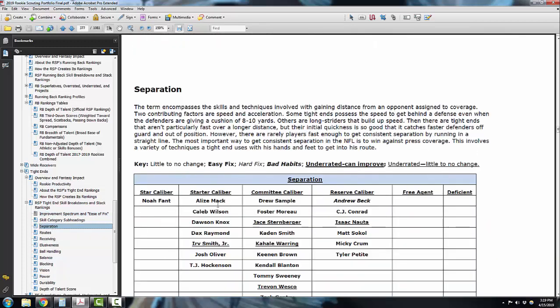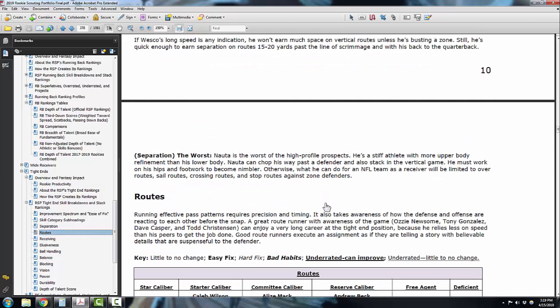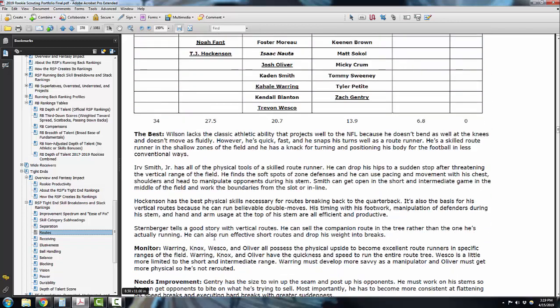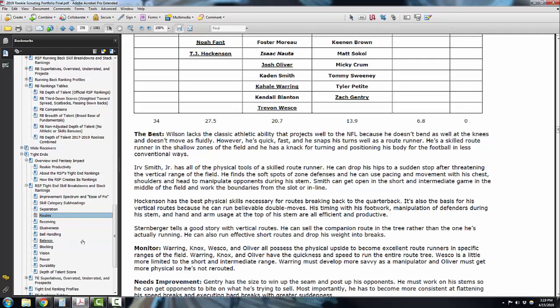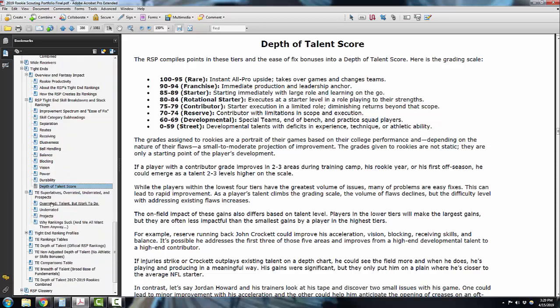I separate each of these things out. So if you want to look at separation for players, it shows you here and defines what I look at separation to be, then shows you the players and where they tiered up. Each of these tiers have a set of value points and those values contribute to their depth of talent score. I do that for every section and show you with routes, and you can see at the bottom what the values are. I tell you who I think is the best, who needs monitoring, who needs improvement, and who might be the worst in certain categories.